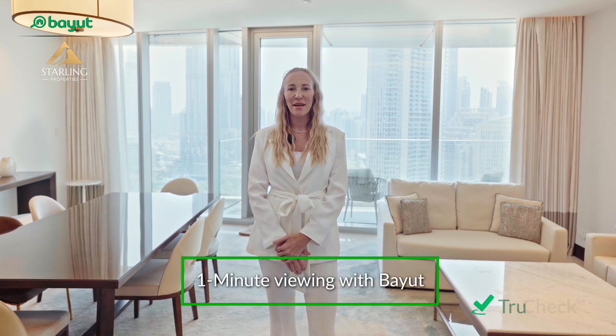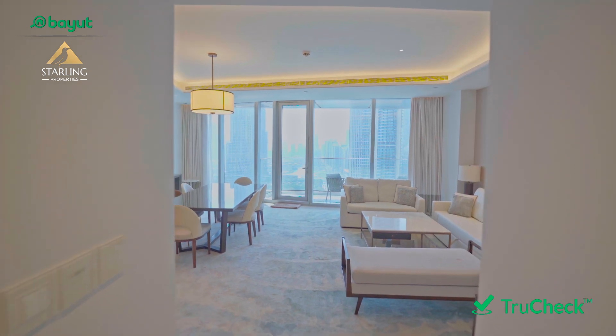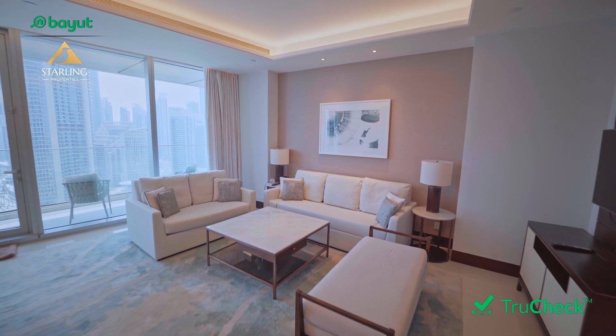Hi, my name is Anna and I'm a property consultant at Styling Properties. I'd like to show you today this fabulous luxury apartment in the heart of downtown in Skyviews Tower 2.